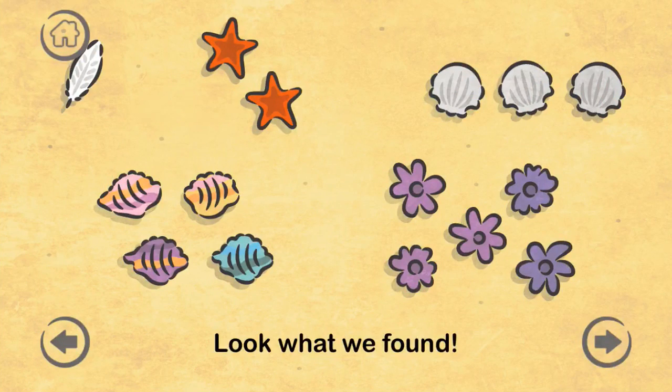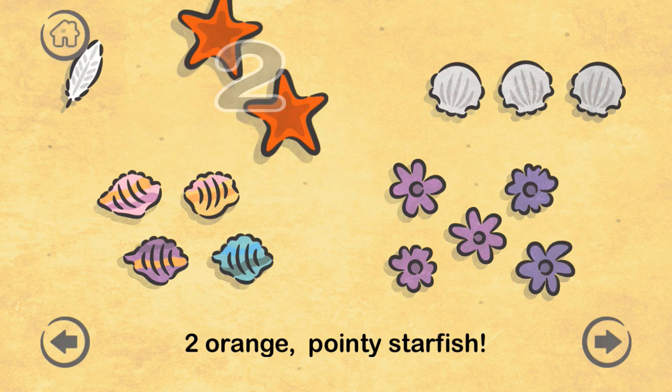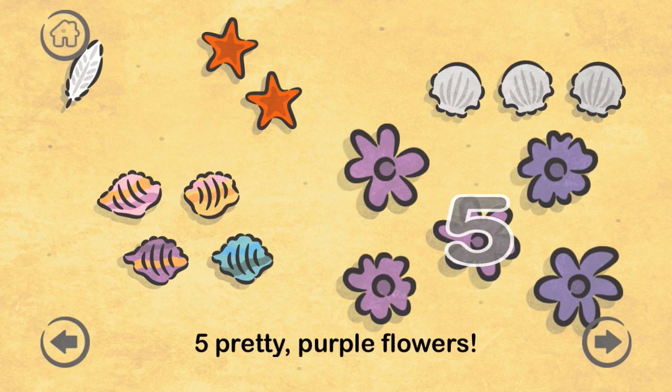Look what we found! One white fluffy feather. Two orange pointy starfish. Four colorful seashells. Three great clams. Five pretty purple flowers.